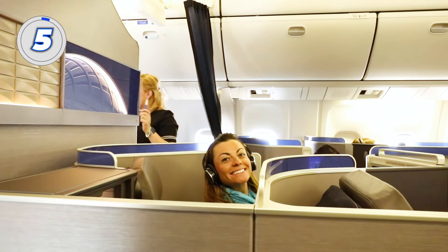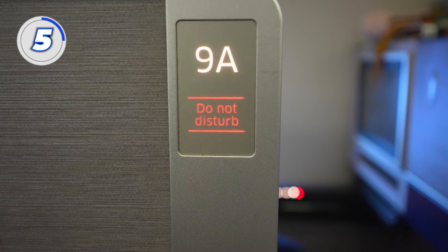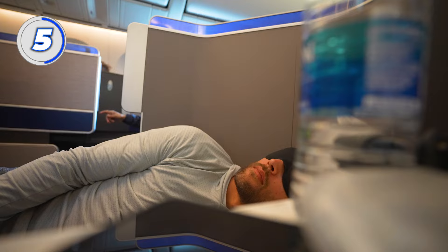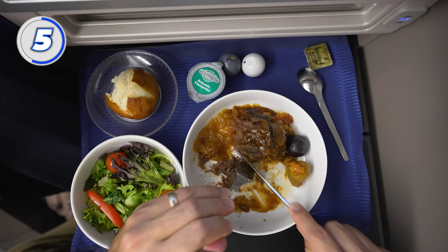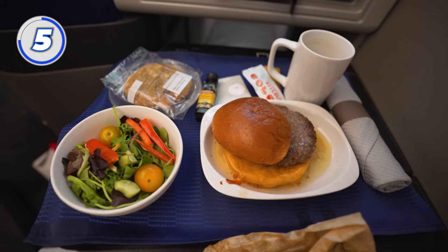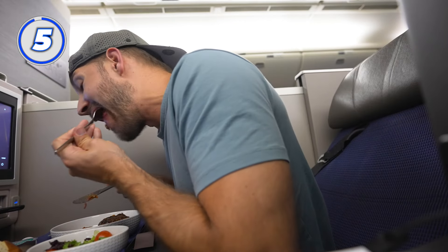Number 5: don't be afraid to ask for extras. You're sitting in Polaris — you can ask for extra pillows, slippers, and have your meal held. Oftentimes flights take off super late, which means it's better to sleep after takeoff than eat a full meal. If you want to do this, as we often do, ask your flight attendant as soon as you board to hold your meal. Depending on the flight attendant, they might hold it until you wake up so you can eat on your own time.